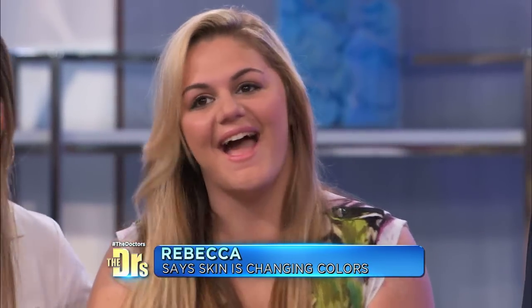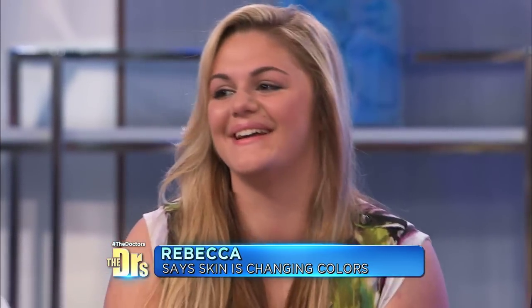That sounds amazing. So tell us how that makes you feel, Rebecca. I can't wait. We'll have you in a beautiful wedding gown soon — that'll be nice. Thank you guys so much, this means so much to me. And Rebecca, I have to say thank you — I know you're a big fan of the show, and we are so happy that we could be a part of this with Dr. Lee in helping make this diagnosis for you. I don't miss a day, even if it's a repeat — I watch it every day. Well, now you get to watch yourself. Thank you, Rebecca. Best of luck.